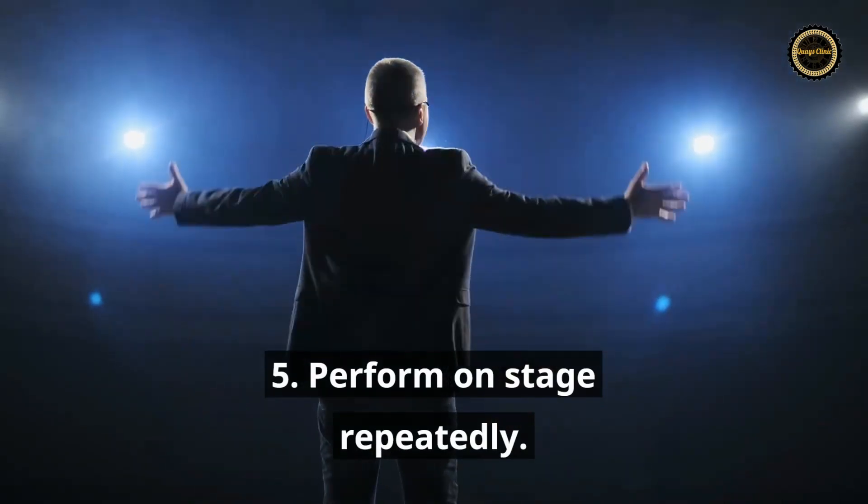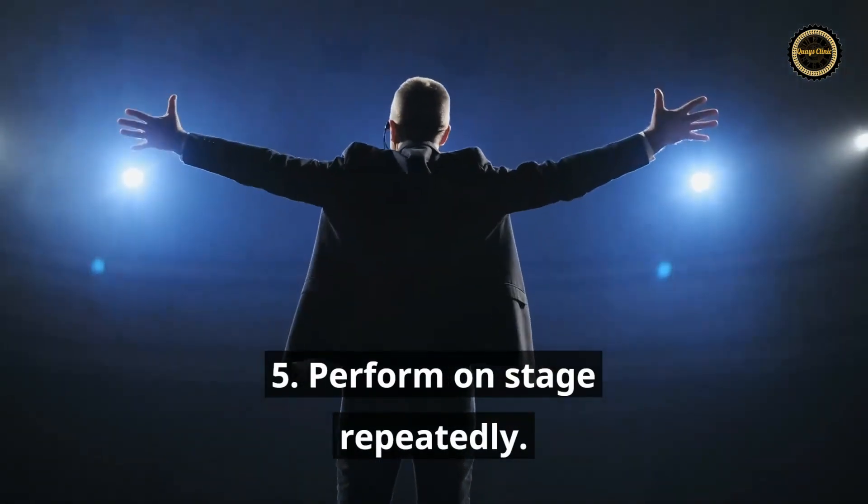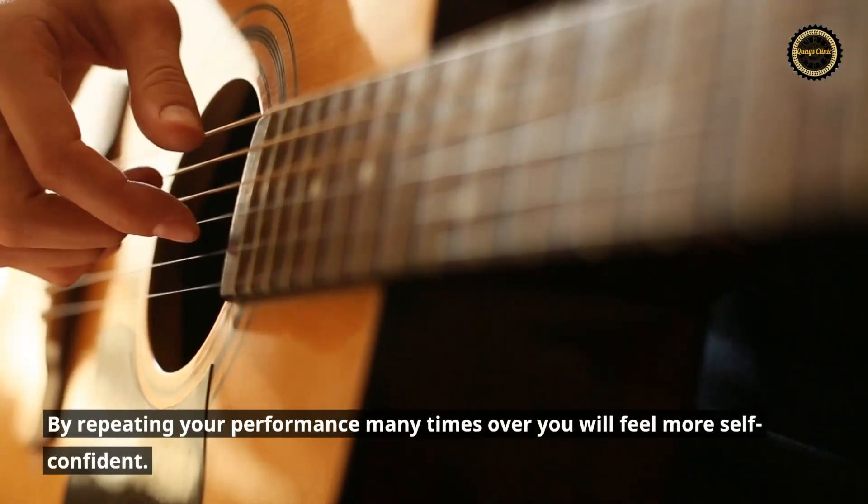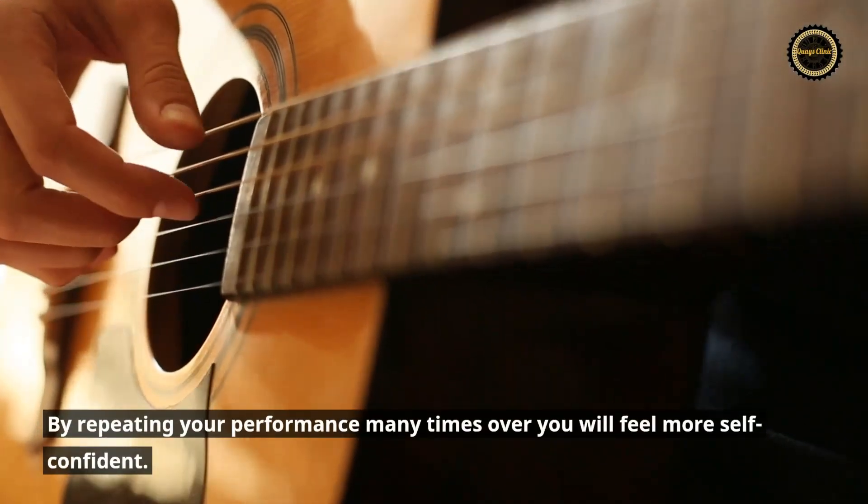Tip 5: Perform on stage repeatedly. By repeating your performance many times over you will feel more self-confident.